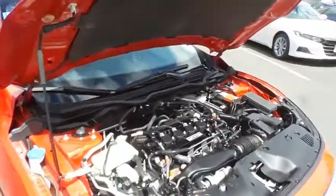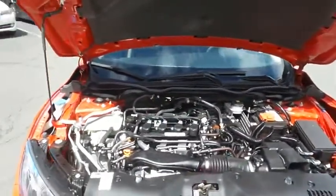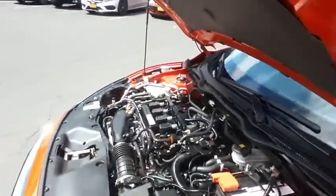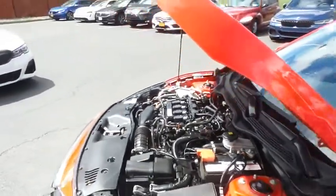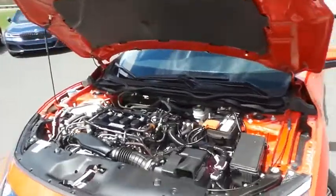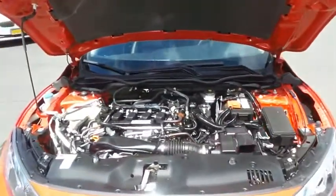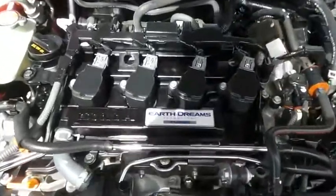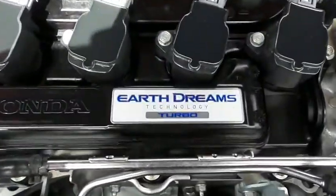The Honda 16-valve dual overhead cam turbocharged 1.5-liter iVTEC 4-cylinder engine has plenty of power. The Civic is a blast to drive, and equipped with the Econ Button and Earth Dreams technology, it gets an outstanding 42 miles per gallon on the highway.